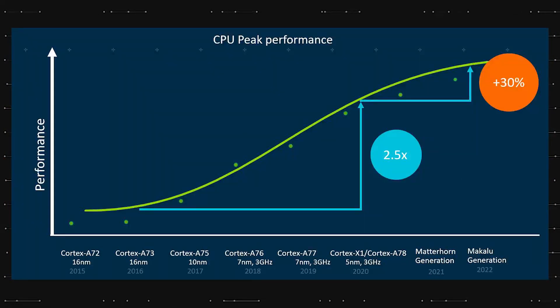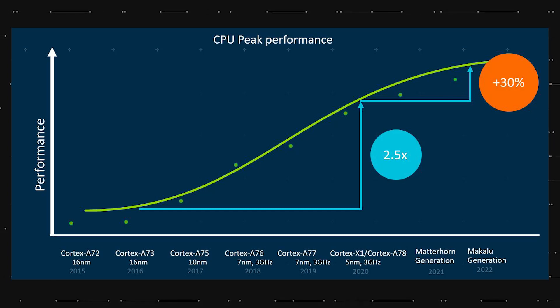So based on this, we can expect at least a 10% performance boost over this year's Snapdragon 8 Gen 1 and 8 Plus Gen 1.